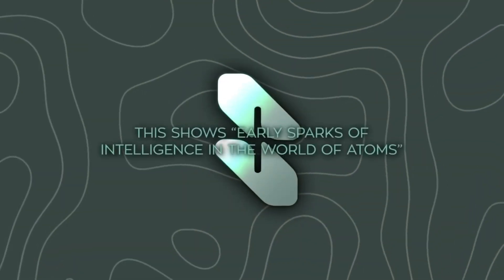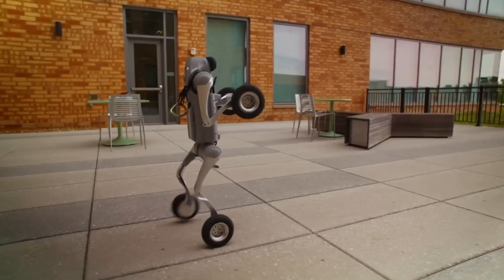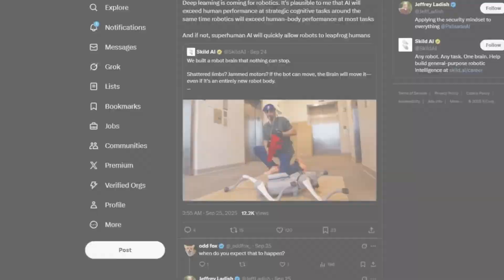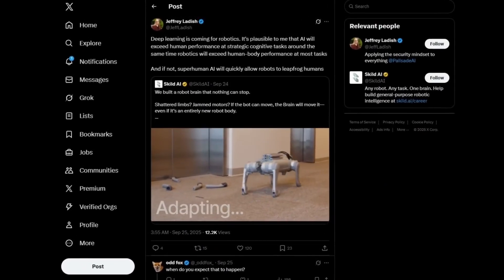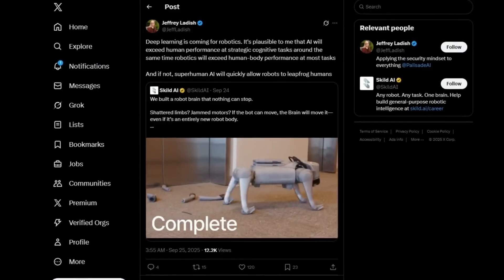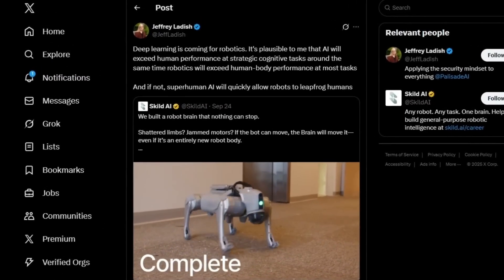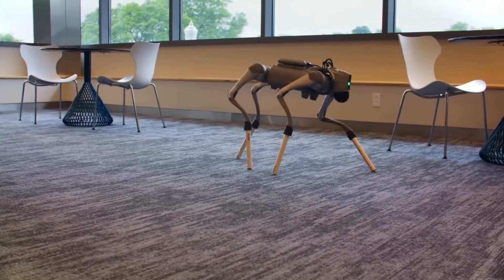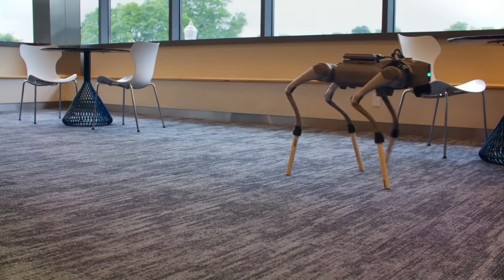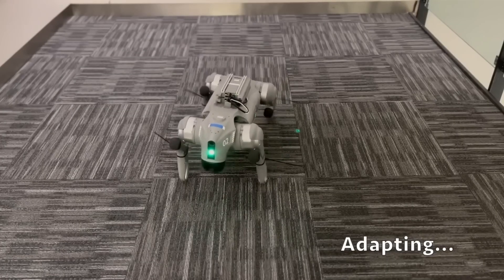That adaptability is what hospitals, factories, and homes will need — machines that can survive the unexpected. Researchers like Jeffrey Ladish argued this could foreshadow a moment when robotics surpass human physicality even as AI surpasses human strategy. Together, that's a future both exhilarating and alarming. And you can't ignore the ethical question: if we keep treating robots as disposable crash dummies — kicking, chaining, sawing them apart — what happens when they begin to think?